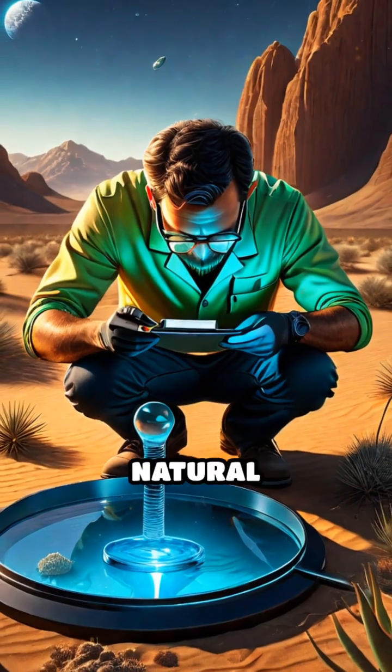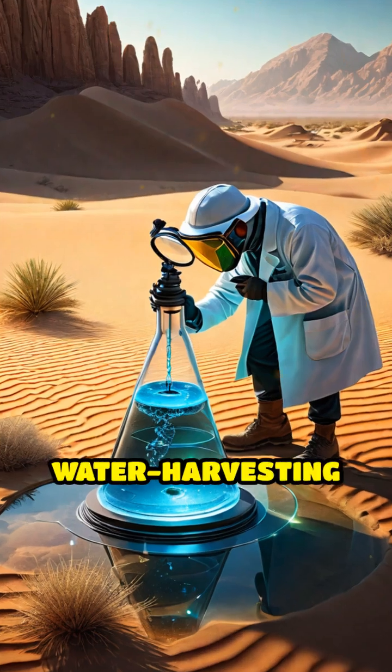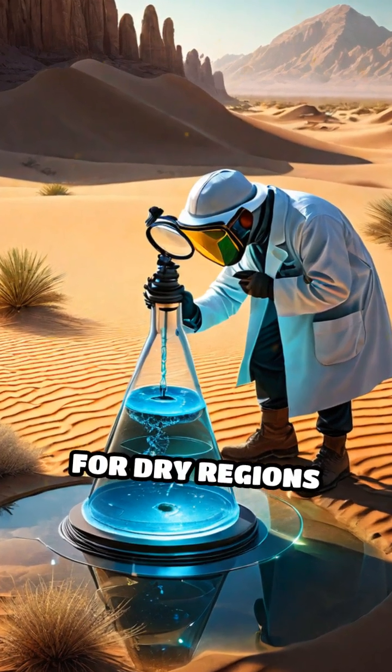Scientists have studied this natural engineering marvel, inspiring new water harvesting technologies for dry regions around the world.